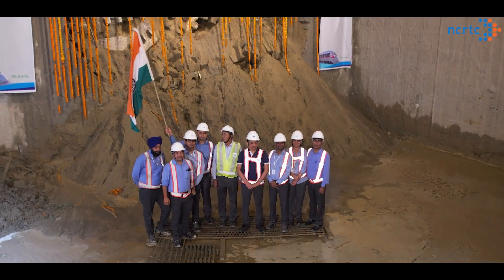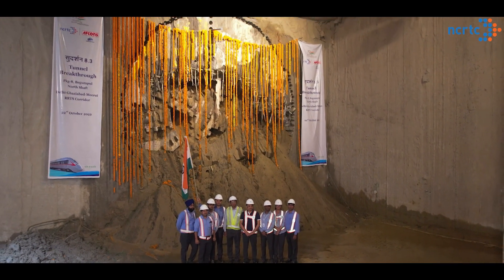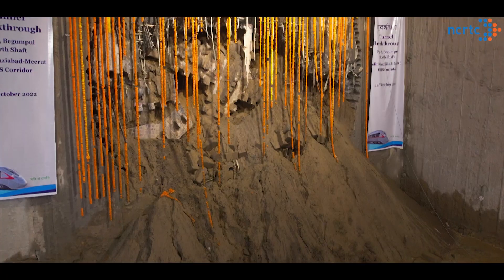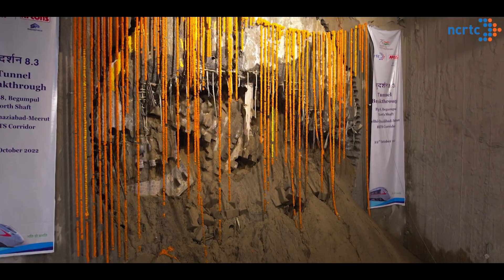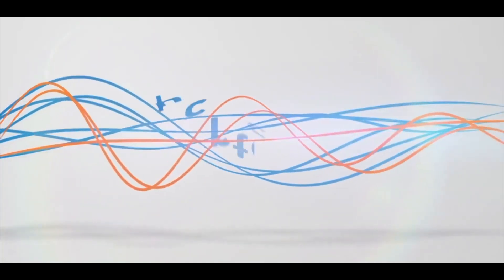It is a moment of great pride for the entire NCRTC team of engineers, contractors, supervisors, and workers who worked round the clock to achieve this feat. Thank you.